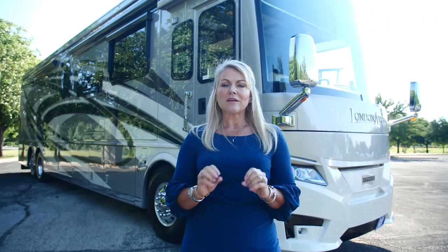First of all, you have the 360 camera, which has been upgraded this year, so you have even better visibility when it's darker and a crisper picture. I'll point out those cameras as we go around the coach. We also have the Mobileye Lane Detection System that's now standard as well, so Newmar's packing this coach full of safety features to keep you on the road enjoying the RVing lifestyle.